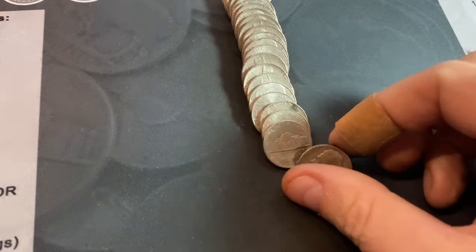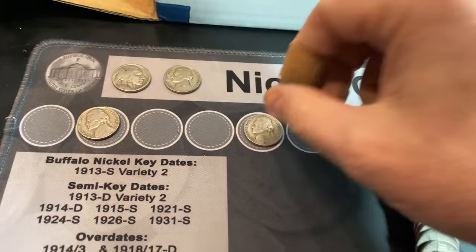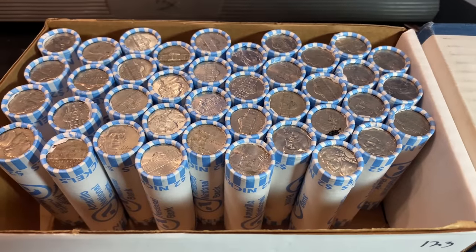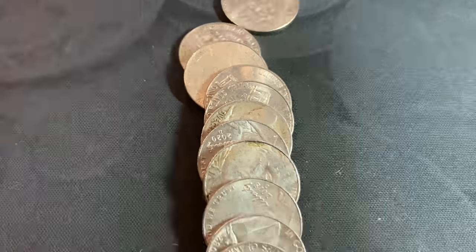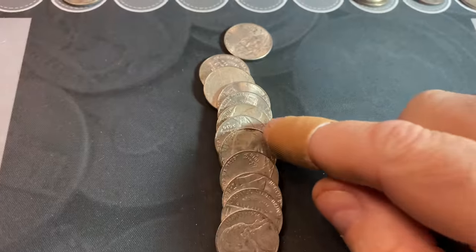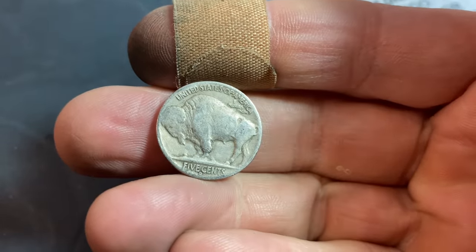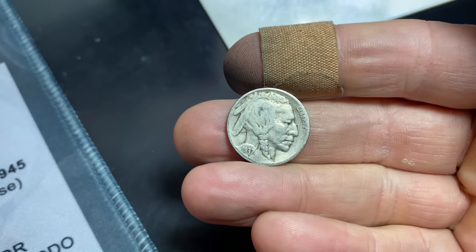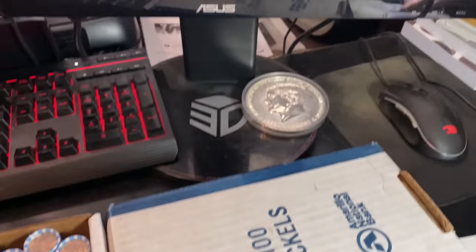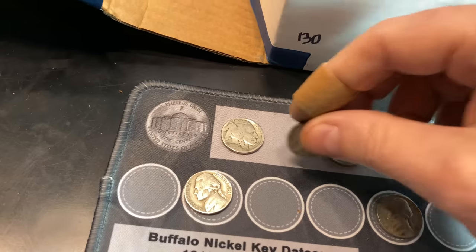Rule number nine gives us a 1946 Jefferson nickel from Denver. We're on rule number 11 and we're going to have another buffalo nickel - sliding them out of the roll, I see a Denver-minted buffalo nickel towards the back. This is going to be our second buffalo nickel in 11 rolls. It's a 1937D - Denver mint mark confirmed, all the legs are there. Two buffalo nickels so far in the box.